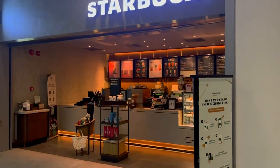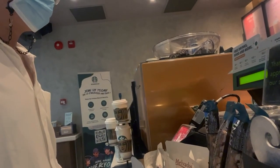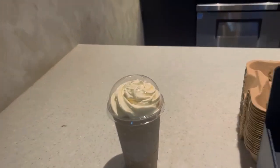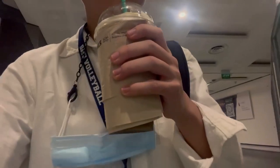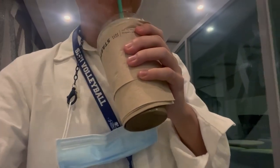For morning classes, I usually like to get myself a cup of drink before class. To share more about timetables, we are allowed to bid for our classes and craft our own timetables. I personally like to bid for morning classes so that I can spend the afternoon on project discussions or on my CCAs.